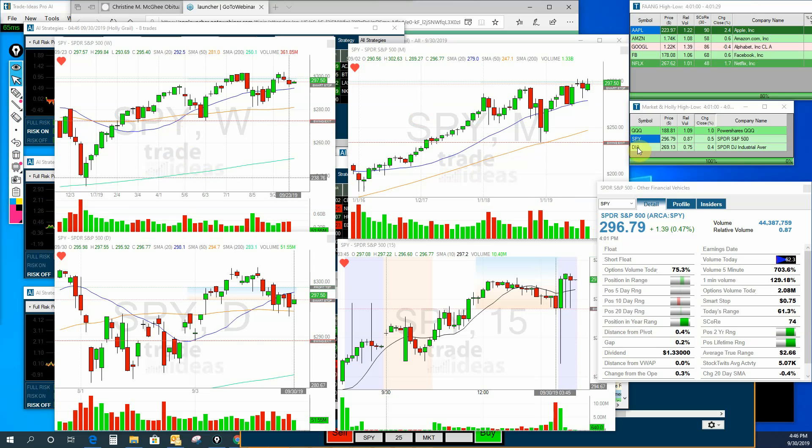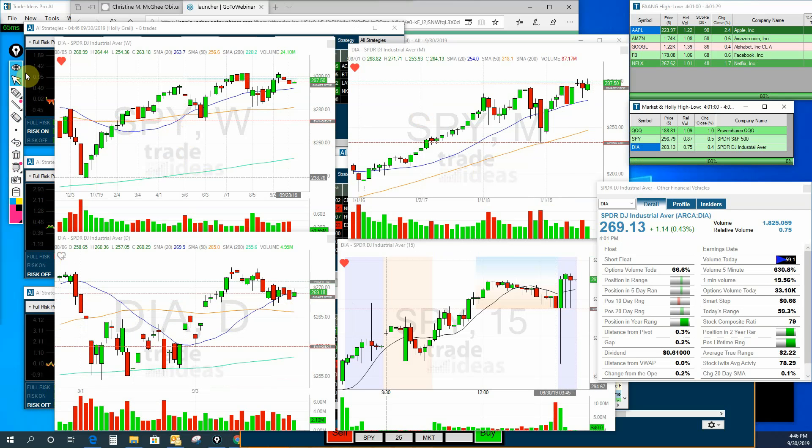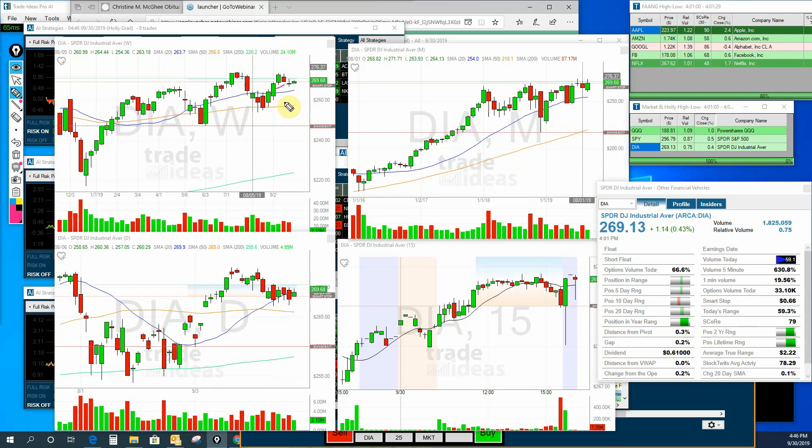Now let's look at the diamonds — DIA. We can see we had that red candle, actually more of a doji-type candle last week on the weekly. We're up a little bit this week as evidenced by the daily. And if we look at the month, we actually have a bullish engulfing candle on the monthly setup. If we can break these highs from last month, we should be off to the races. Let's give it some time — we have a full month of October to see what happens. Sometimes October is going to be a little bit crazy.